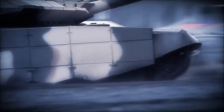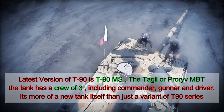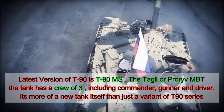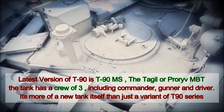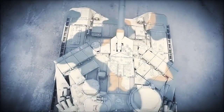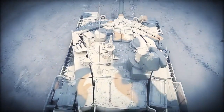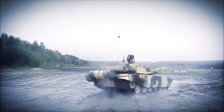The latest version of the Russian T-90 tank is the T-90MS, which goes by the name of Taggle or ProRiv. The tank has a crew of three, including Commander, Gunner and Driver. Considering its vast improvements and added features, it's unfair to consider it just as a variant of the T-90 series. The survivability of the crew has been increased many fold in the new version, so has the targeting capabilities and mobility of the vehicle. Let's look at some of its specifications and capabilities.